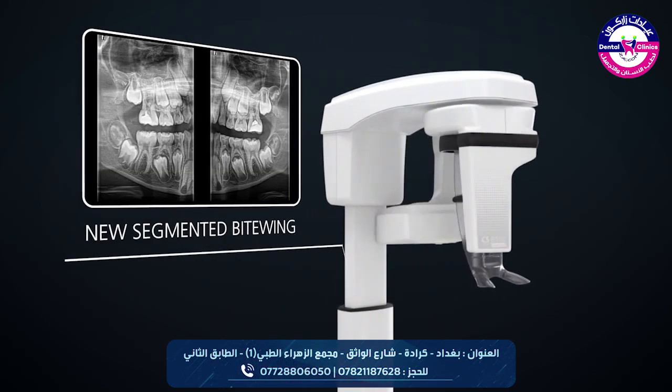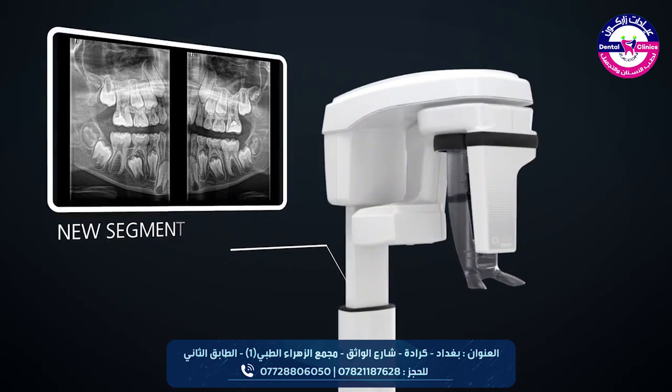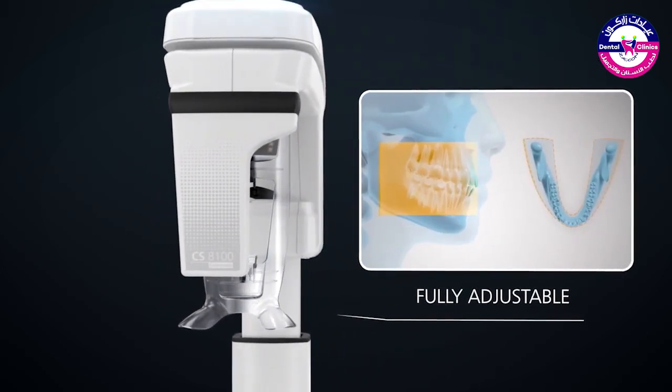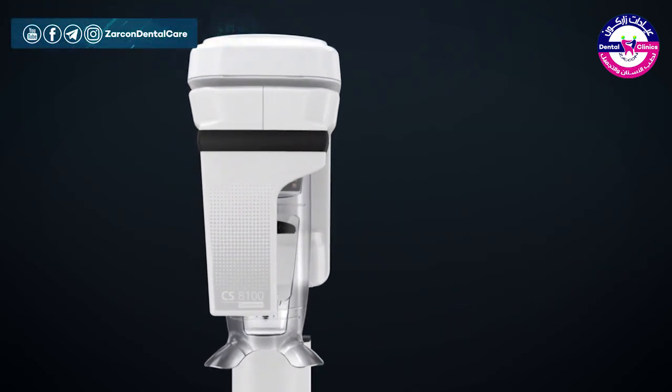A new segmented bitewing program that enhances diagnostic capabilities, a range of customizable image filters, and full adjustability that suits any jaw shape and comfortably fits patients of any height.